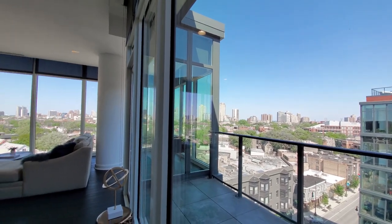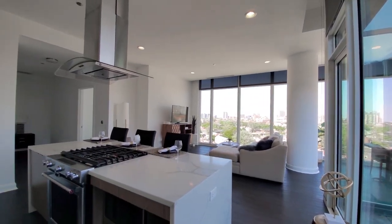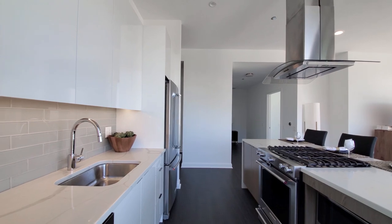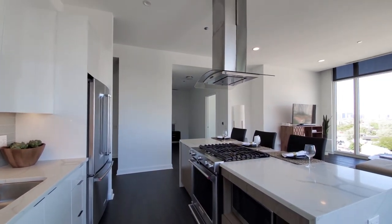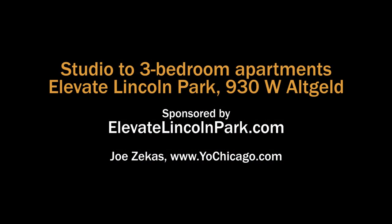Elevate is all new and has a great Lincoln Park location. Full suite of amenities including party rooms, landscaped decks, sky deck, fitness center, and an outdoor pool. Definitely want to have Elevate on your must-see list when you're looking for a new apartment. Head to the building's website to see floor plans and near real-time rent and availability info.